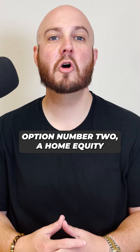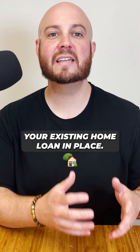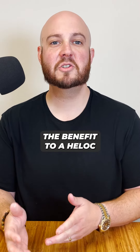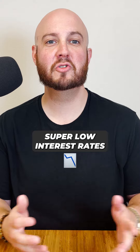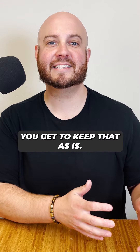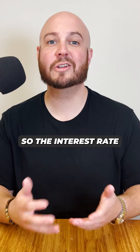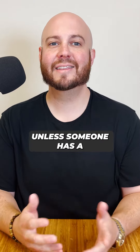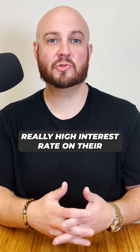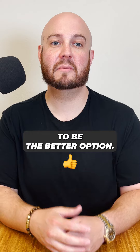Option number two, a home equity line of credit, or HELOC. A HELOC is a second mortgage that leaves your existing home loan in place. The benefit to a HELOC is that if you got one of those super low interest rates in 2020 or 2021, you get to keep that as is. The downside to a HELOC is that it's an adjustable rate mortgage, so the interest rate can fluctuate over time. Unless someone has a really high interest rate on their mortgage right now, a home equity line of credit is probably going to be the better option.